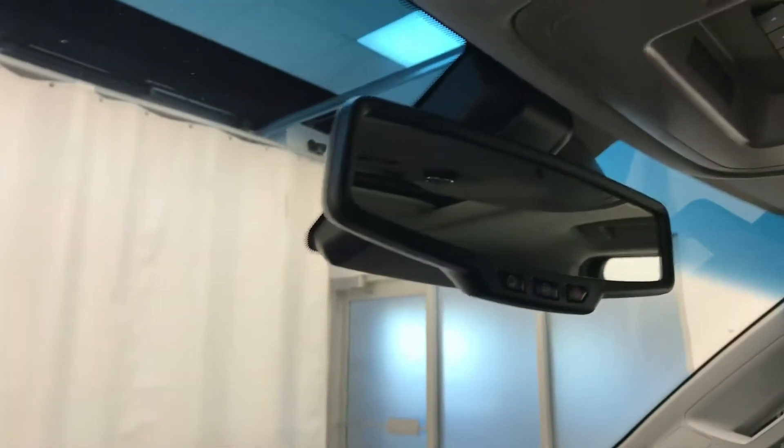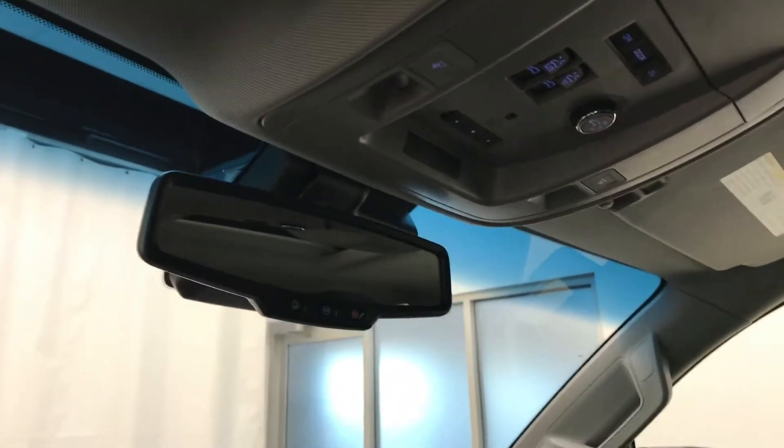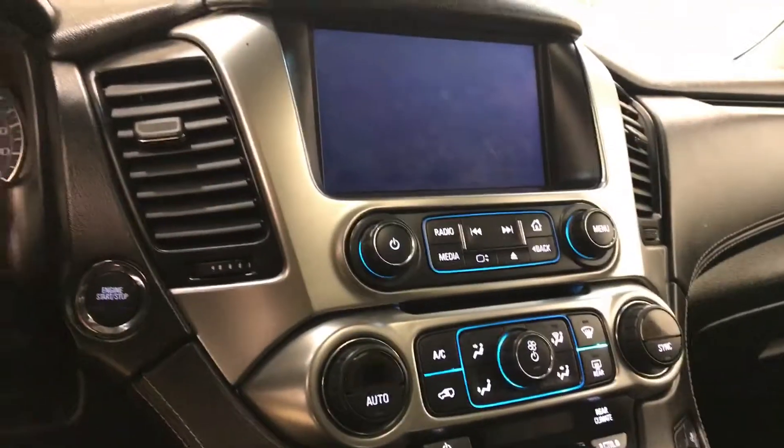OnStar 4G LTE with electrochromatic mirror, garage door opener, sunroof controls, rear hatch controls, and CD AM/FM with satellite-ready, USB and auxiliary support.